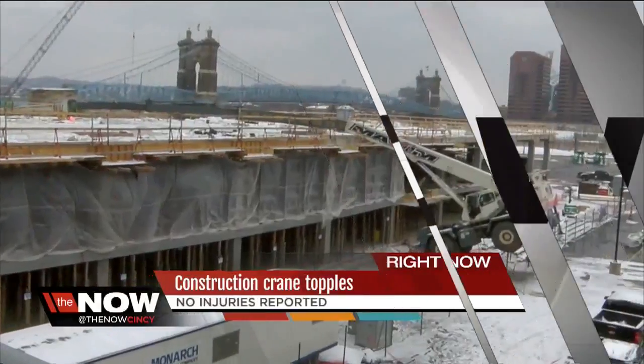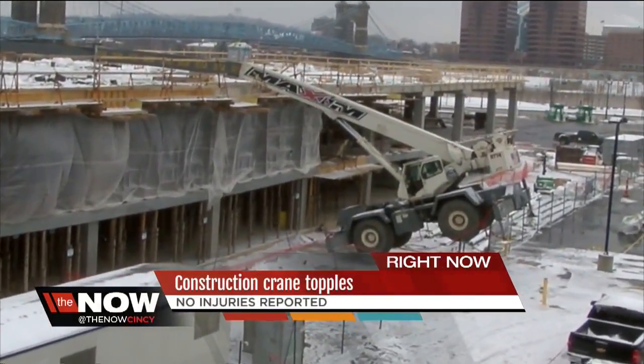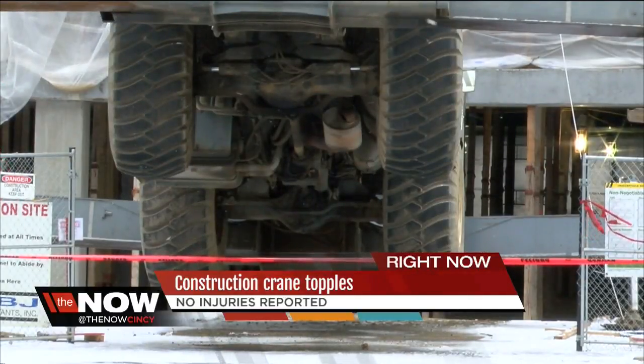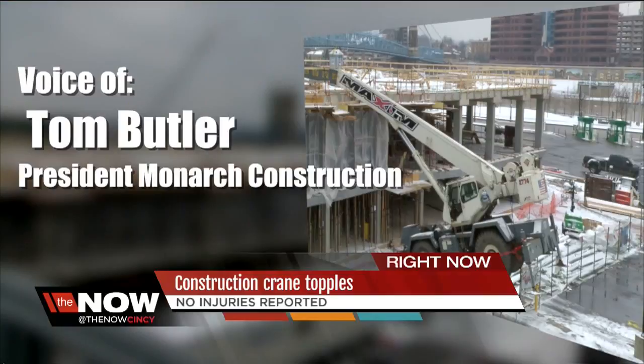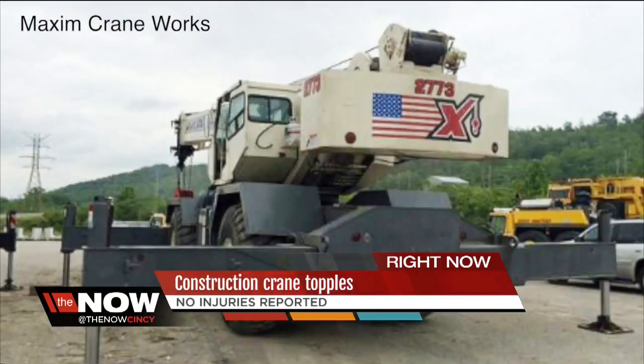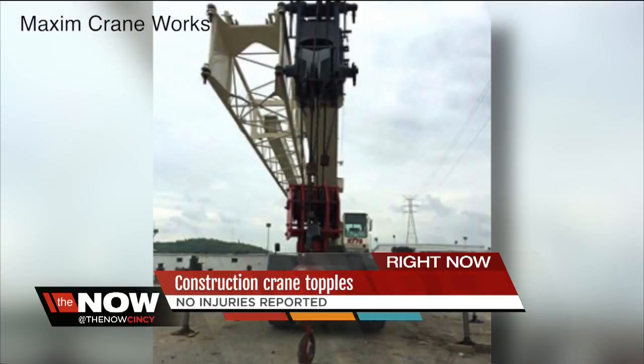While it isn't too difficult to see what happened to this crane at one of the Banks' construction sites, it may be some time before we find out why. There's an investigation underway to determine what caused the crane to tip over. It's called a rough terrain crane, rented from Maxim Crane Works, capable of lifting 75 tons.